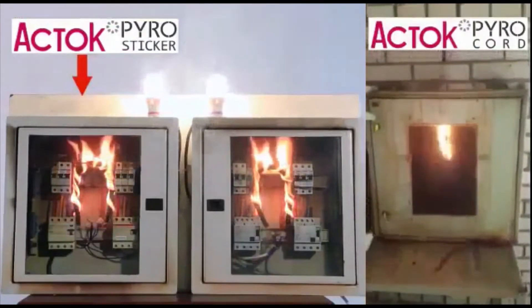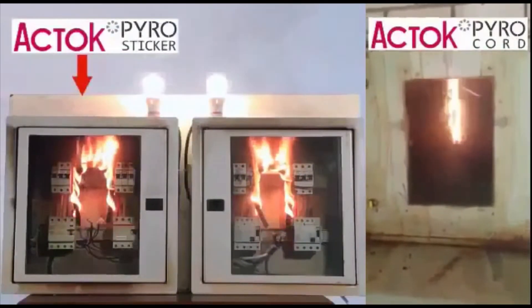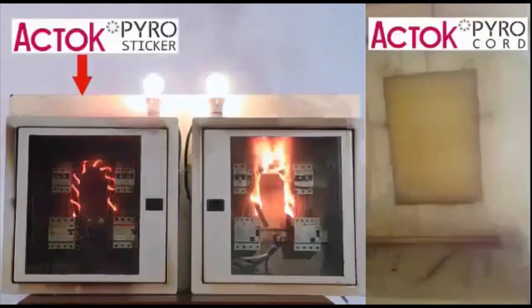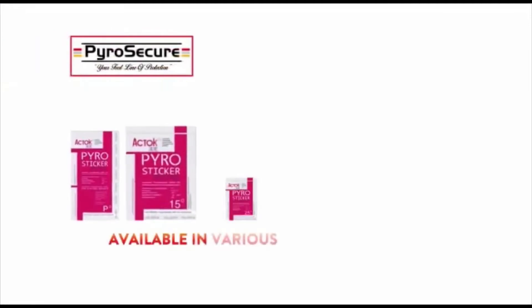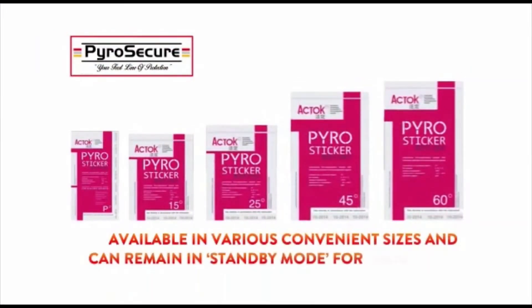The Pyro Sticker has not only proven effective — it is also a revolutionary product that will pave a new beginning in the field of fire protection. This device is available in various convenient sizes and can remain in standby mode for about five years.